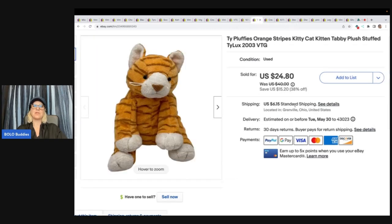Here is a Ty Pluffies. I did a video on Ty Pluffies — it kind of surprised me when I was doing comps on these. They actually sell for decent money. A lot of the Ty don't do very well anymore, but the Pluffies do okay. I got this at the Bins, so probably less than a dollar, and I sold it for $24.80 plus shipping. It sold pretty quickly.